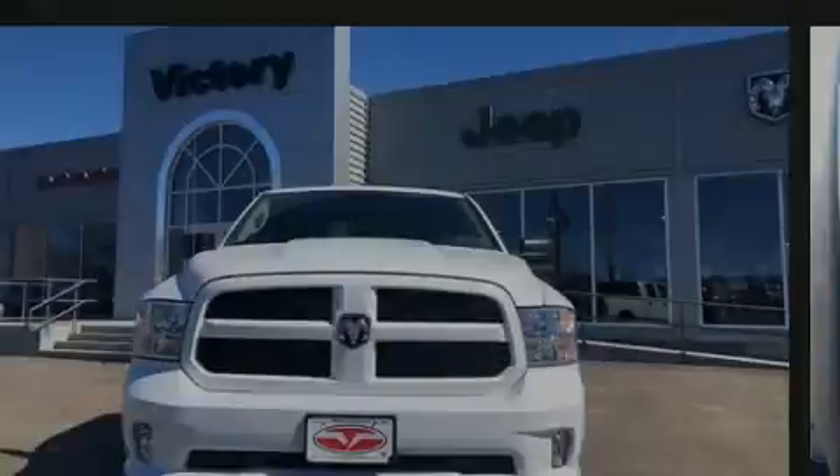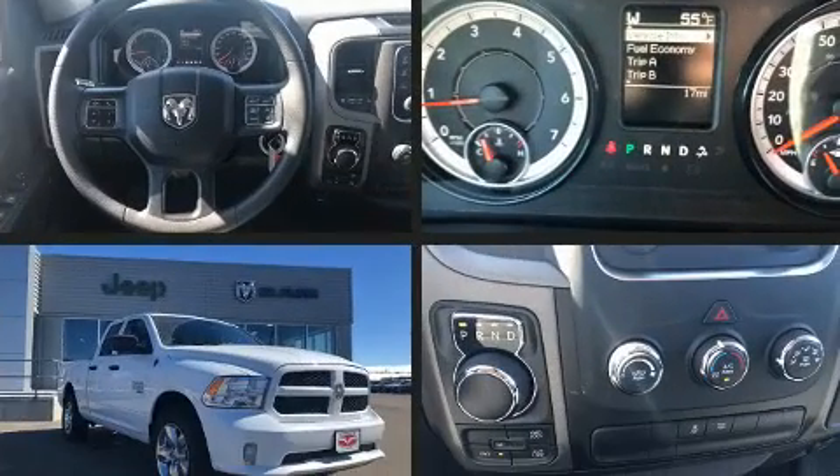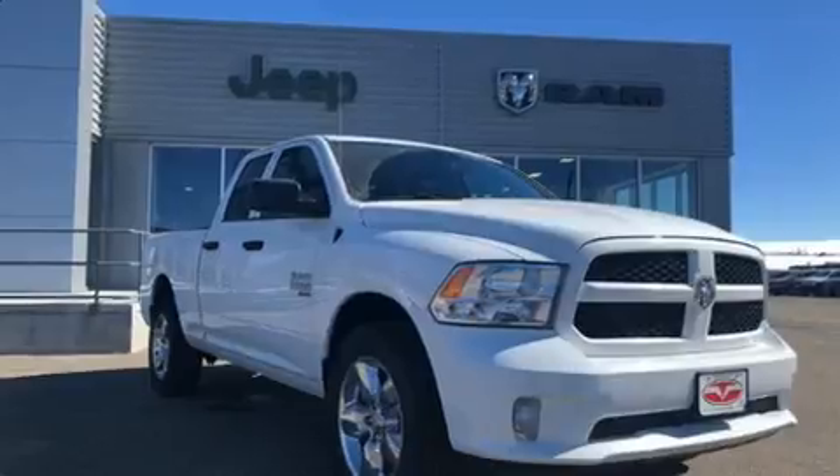Sensibility and practicality define the 2019 Ram 1500 Classic. This four-door, six-passenger truck offers the latest in technological innovation and style.